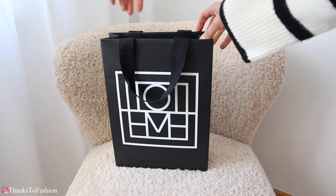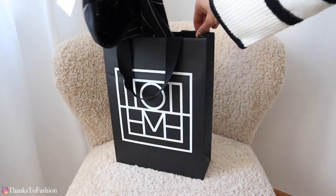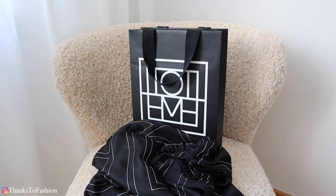Hi everyone! I hope you are doing great. Today it is all about a pair of silk trousers, how I style them and what I think about this particular pair from Totem.